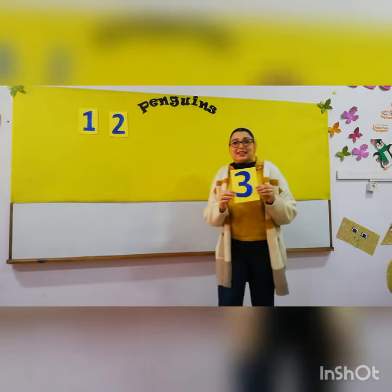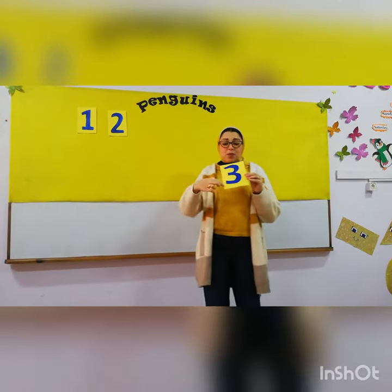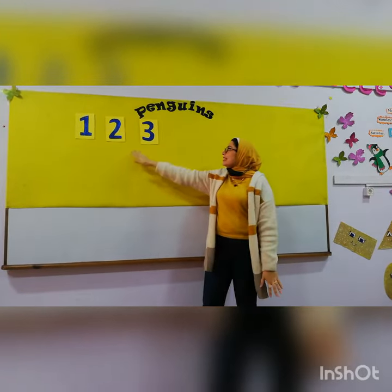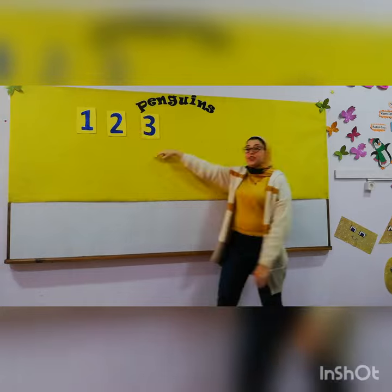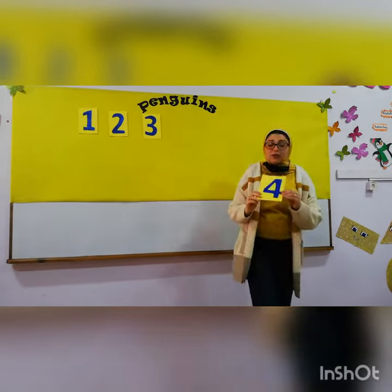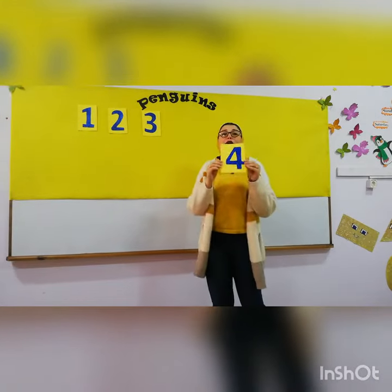Three. This is number three. One, two, three. After number three comes number? Excellent. Number four.